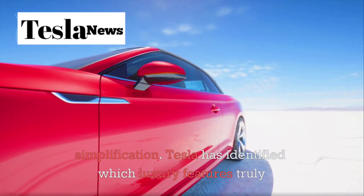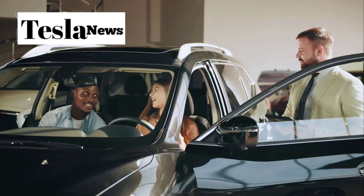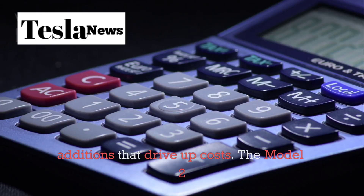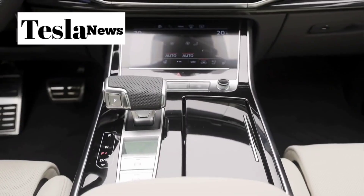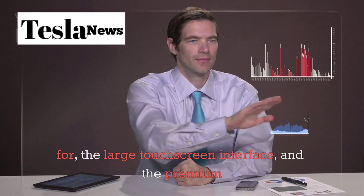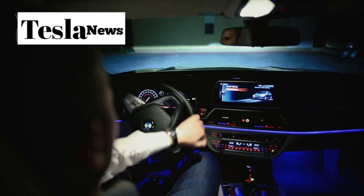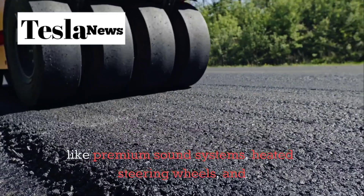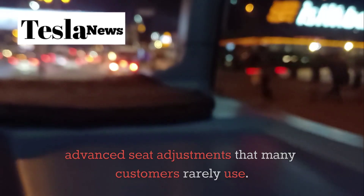Tesla has identified which luxury features truly matter to customers and which are simply nice-to-have additions that drive up costs. The Model 2 retains the minimalist interior that Tesla is famous for, the large touchscreen interface, and the premium feel of the cabin materials, but eliminates features like premium sound systems, heated steering wheels, and advanced seat adjustments that many customers rarely use.